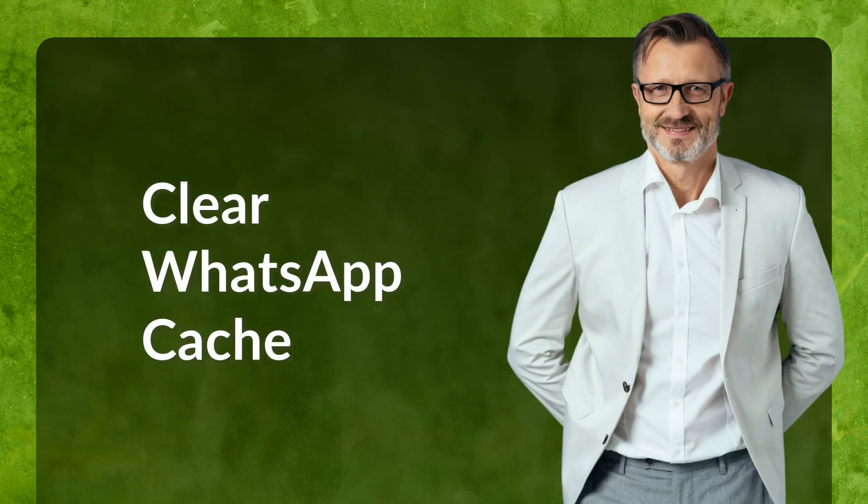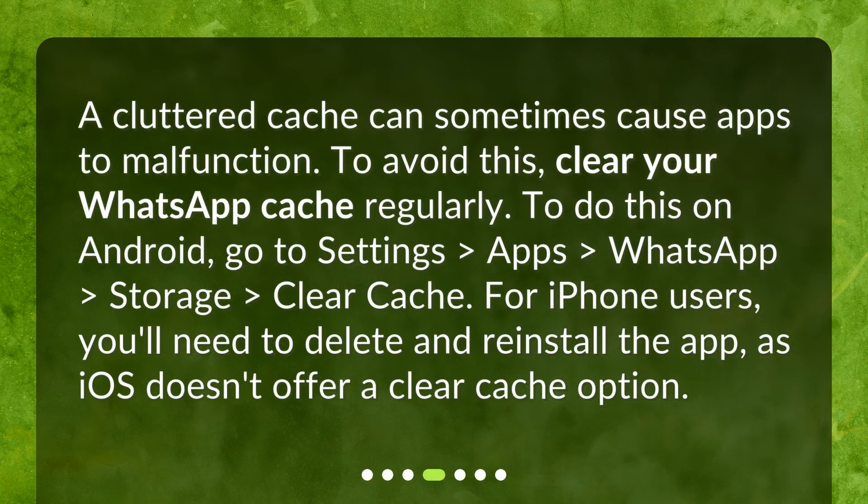Clear WhatsApp cache. A cluttered cache can sometimes cause apps to malfunction. To avoid this, clear your WhatsApp cache regularly. To do this on Android, go to Settings > Apps > WhatsApp > Storage > Clear Cache. For iPhone users, you'll need to delete and reinstall the app, as iOS doesn't offer a clear cache option.